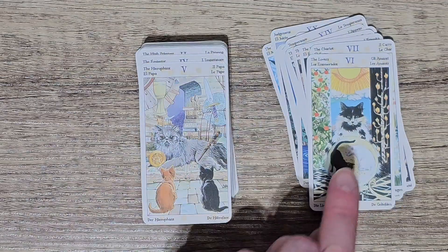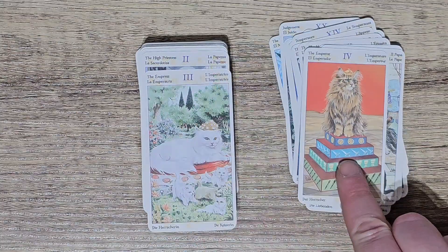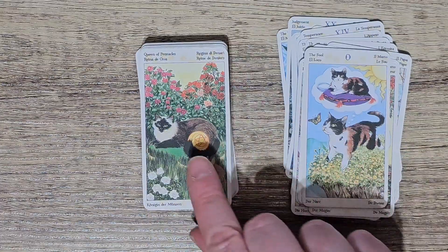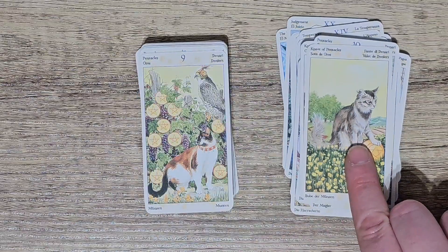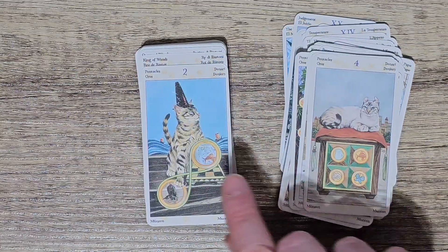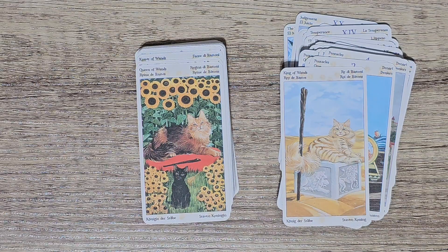Yeah I love the Pagan Cats and thank you sister for getting this for me. It's not too small but it's small enough to put in a little handbag and take out with you whenever you need guidance. It's a little mini Tarot of Pagan Cats.